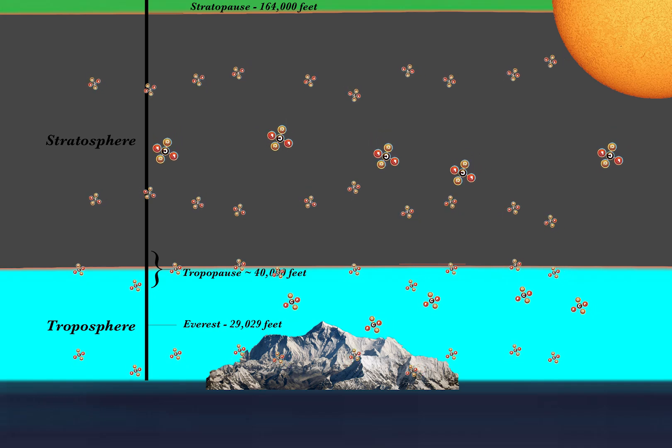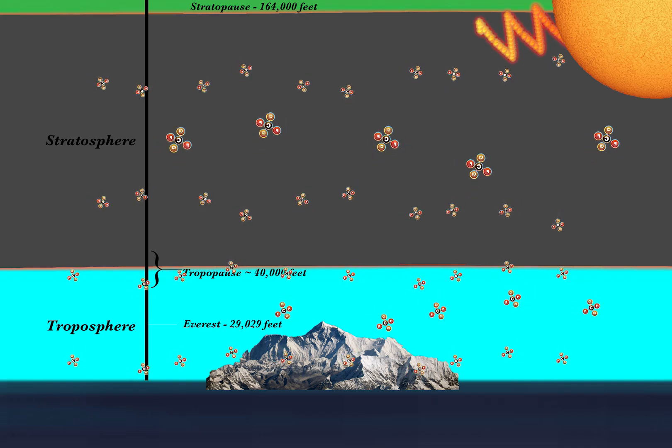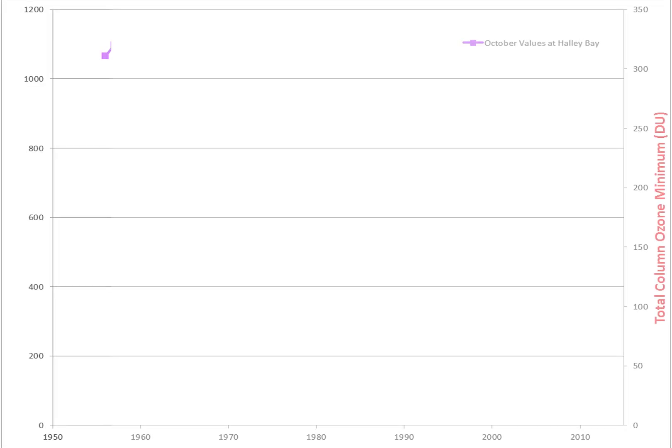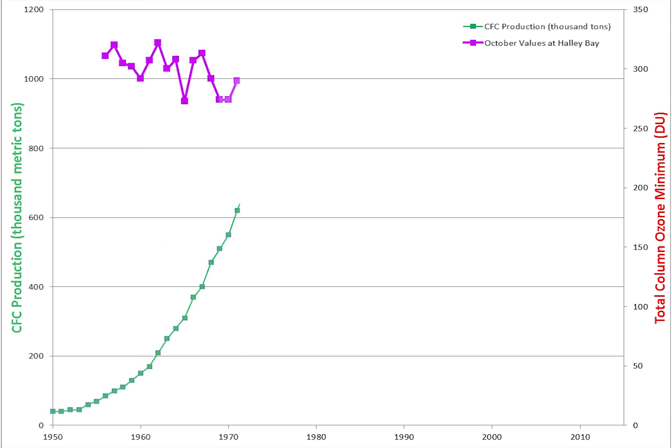But whereas CFCs are safe and inert in the lower atmosphere, they do undergo significant reactions in the stratosphere where they are exposed to powerful ultraviolet radiation not seen at the surface. Scientists began to notice the springtime depletion of stratospheric ozone, and in 1974 linked it to the chlorine in CFCs.